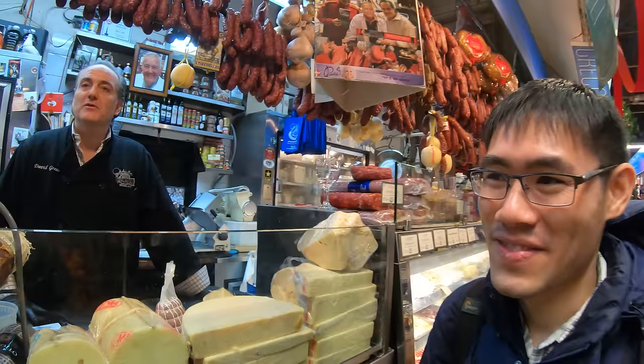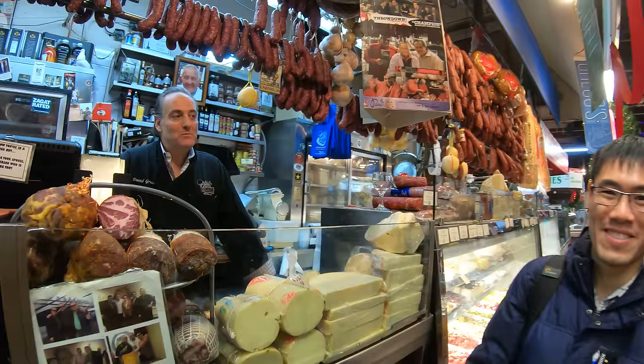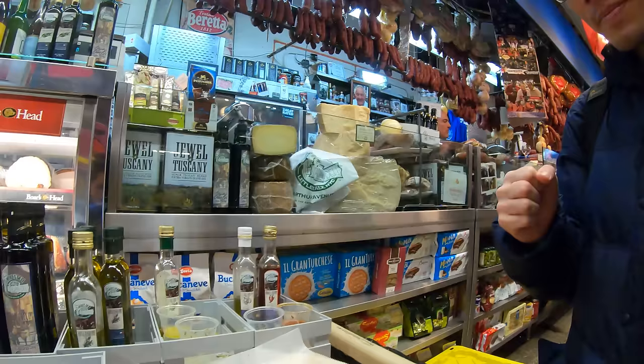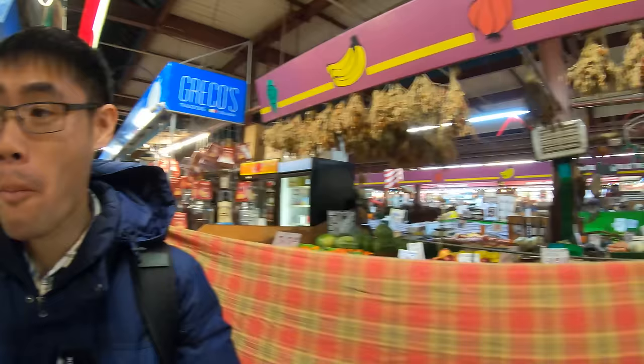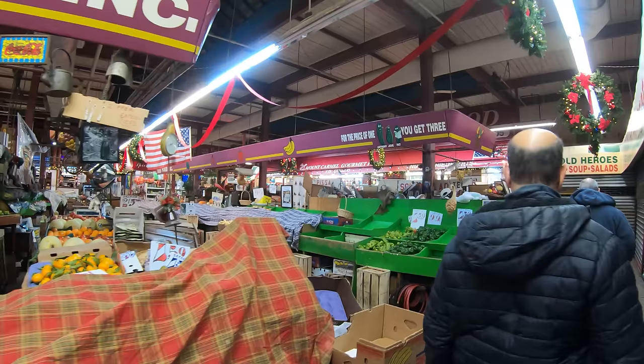Thank you very much, David. Thank you, good luck. You're in the real Little Italy — that's it. Nothing on the Manhattan Little Italy, seriously. They even got some bread here with some different sauces. That's so fluffy. They're getting ready to close up. It's past six now — that's why I wanted to come here before it all closed.